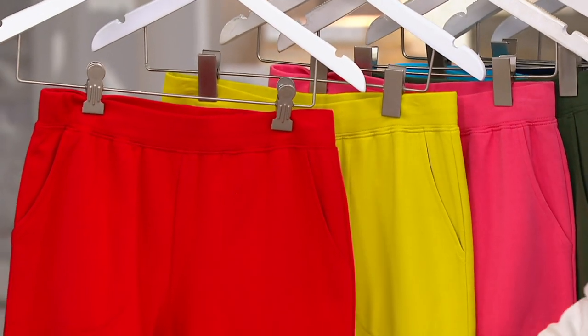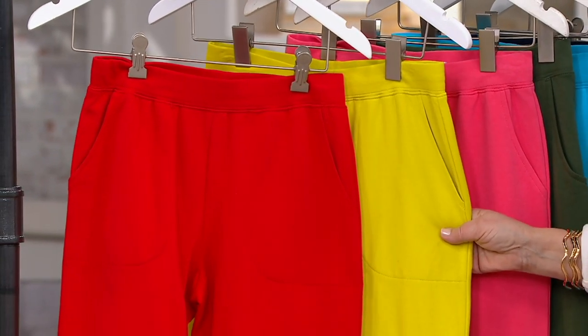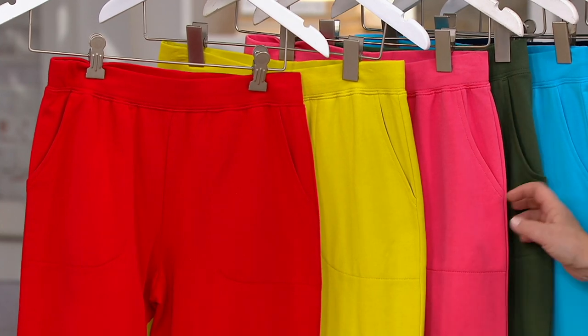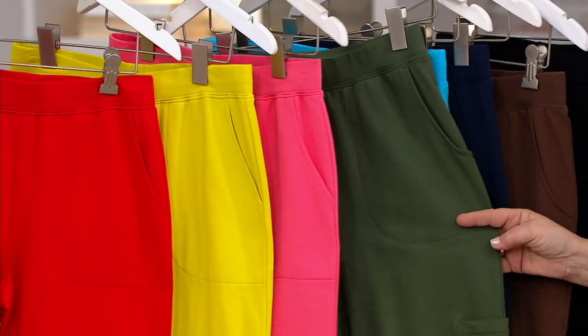I just figured out what Instagram is a year ago. So here we go — this is the red and this is the pear green, which are both markdowns, so you're saving about $7 on these. And then you also have this beautiful coral. We have it for you in dark olive.